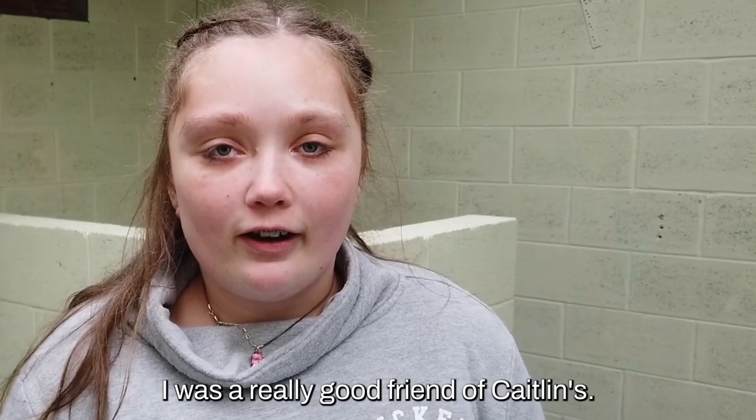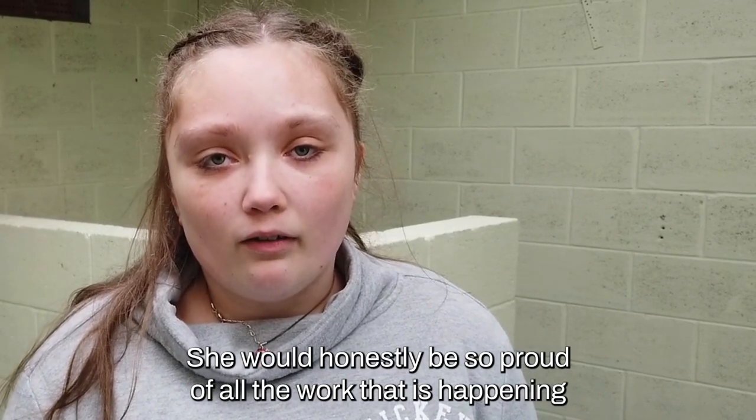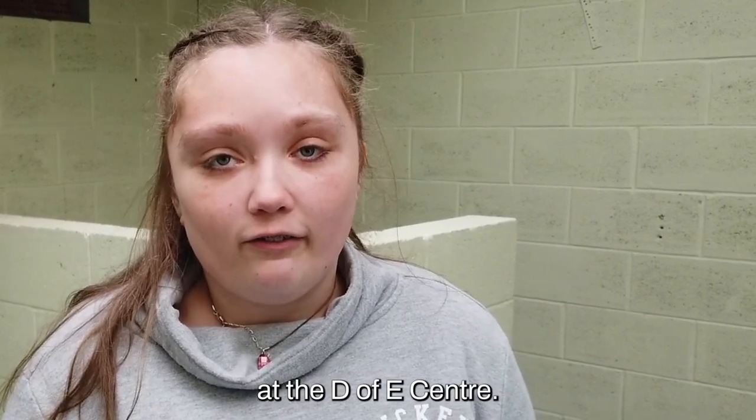I was a really good friend of Caitlin's. She would honestly be so proud of all the work that is happening at the DoE Centre.